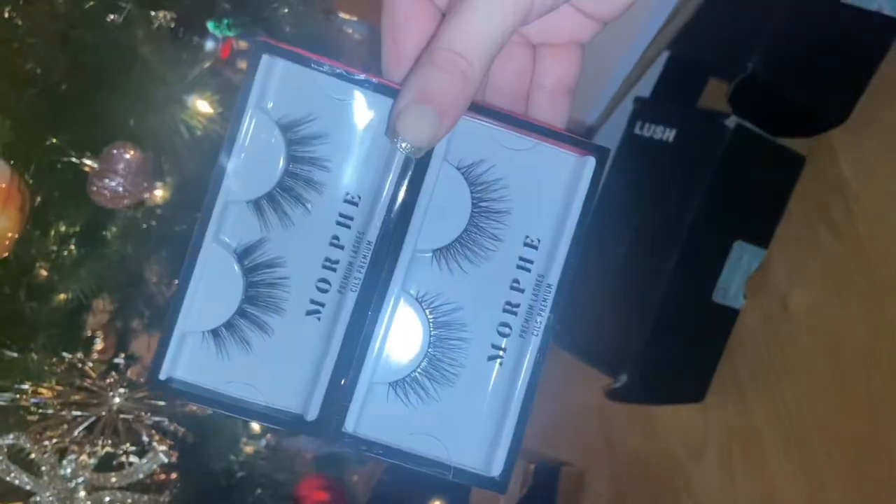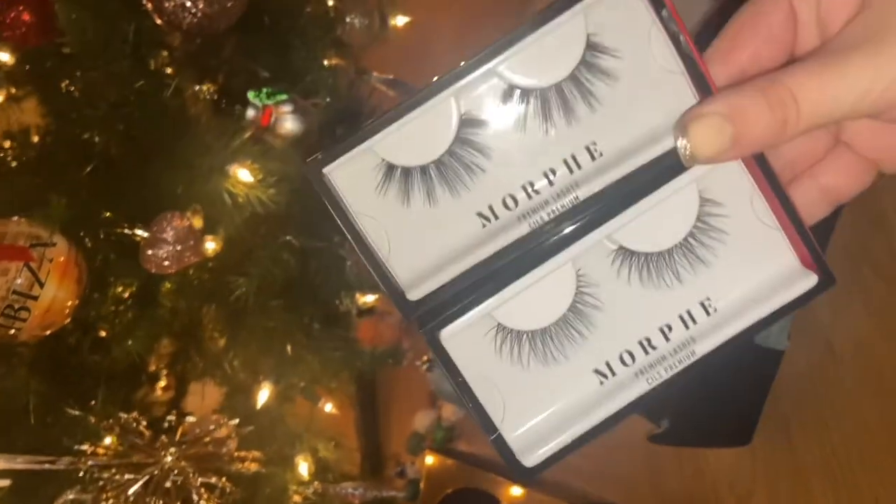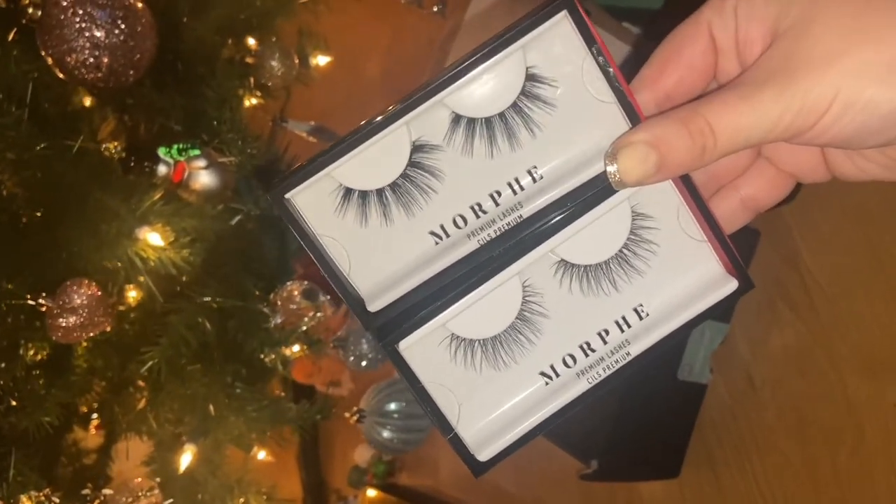New eyelashes! I stopped getting my lash extensions about a year ago now, so I've just moved back over to the falsies.